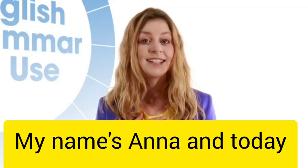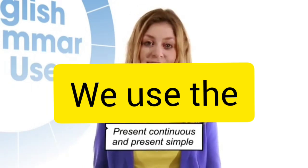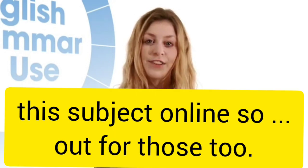My name is Anna and today I'm going to be looking at some of the different ways we use the present continuous and the present simple. You'll find some of our other videos about this subject online, so look out for those too.